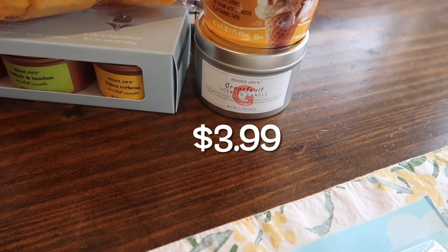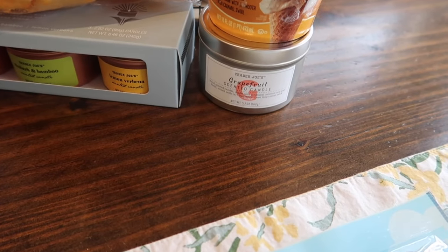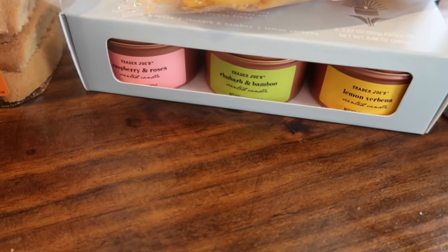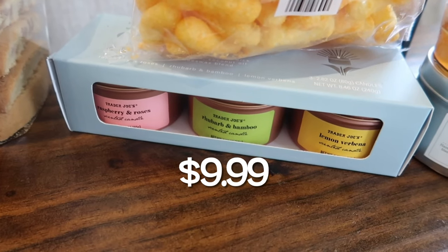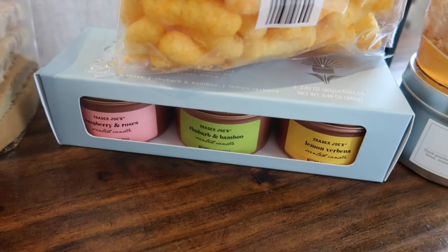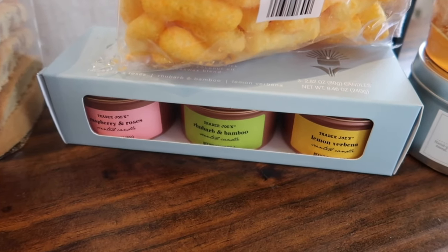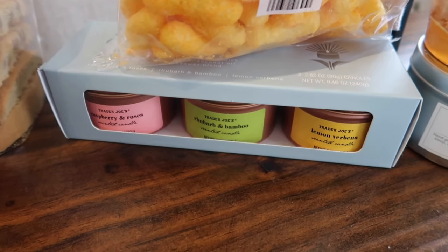We've got a seasonal candle — one of my favorites. This is the grapefruit scented candle, the traditional 5.7 ounce size. But we've also got the brand new trio for spring. They came out with this last year but there are new scents this year: raspberry and roses, rhubarb and bamboo, and lemon verbena. These are smaller — 2.82 ounces — so half the size of the single candle. The one that sounds most interesting is rhubarb and bamboo. I'm very curious to see if it smells good. The trio set is $9.99.